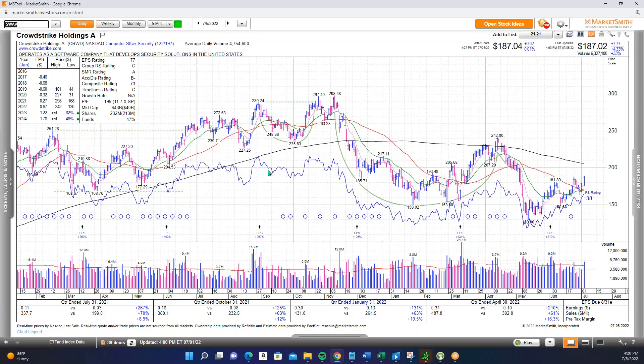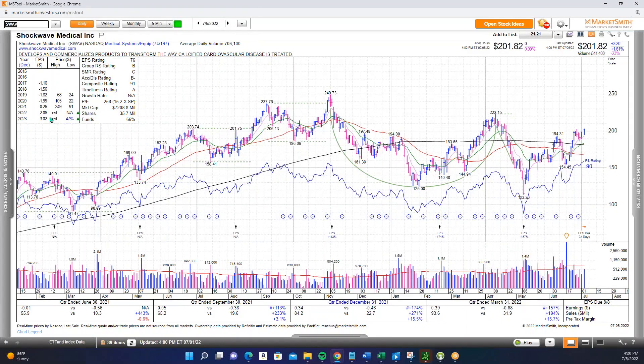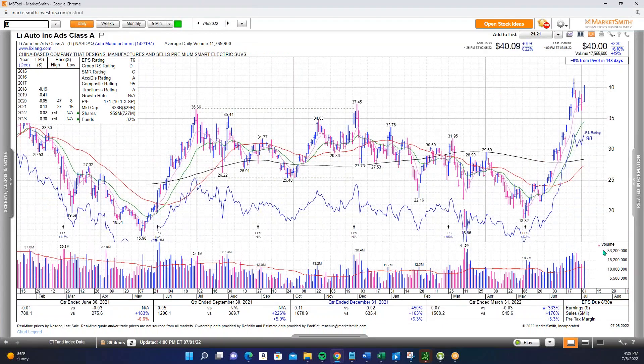SWAV — Shockwave Medical — really nice action. It has really nice earnings and great sales growth, pushing above the 200 level today, having flagged above the 8-day MA and looking to continue to the upside. The last name is a China stock but bears mentioning because it is certainly one of the leading stocks in the market right now: Li Auto (LI), with absolutely massive volume on this move from 18 up to 40 over the course of the last two and a half to three months — a really incredible move with major volume behind it. Those are six of the better looking growth names out there; add them to your watch list.